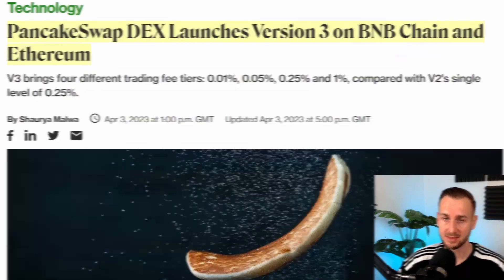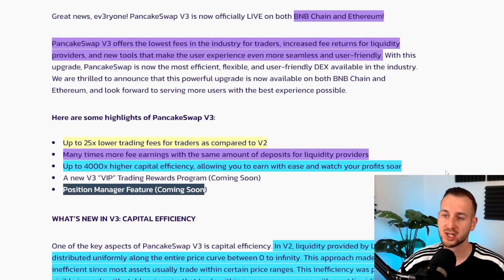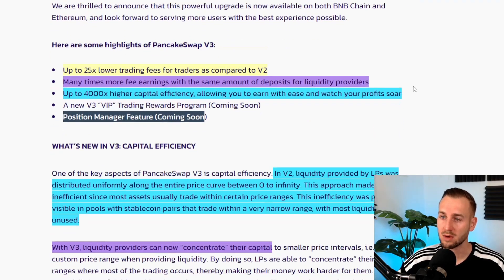Looking at their new documentation posted yesterday, the key highlights are: PancakeSwap v3 offers the lowest fees in the industry for traders, with reduced trading fees. The previous baseline was 0.25%, and there are now different fee tiers for various cryptos. They've also increased fee returns for liquidity providers and added new tools for a more seamless user experience.